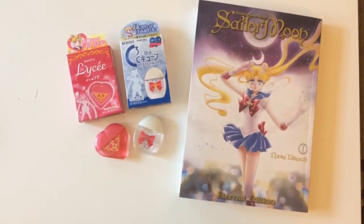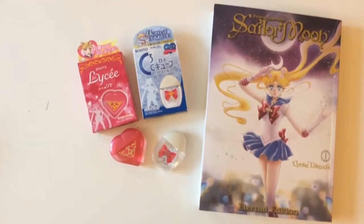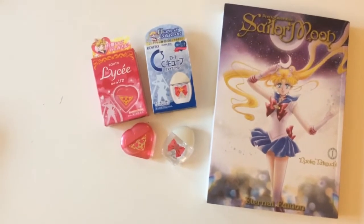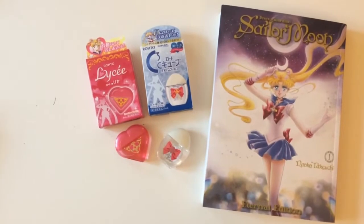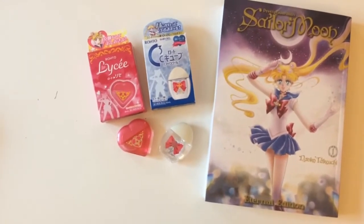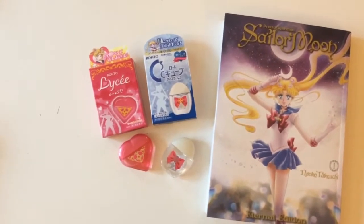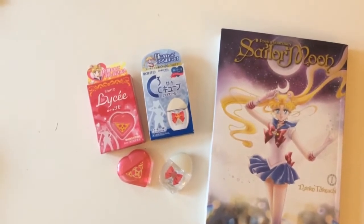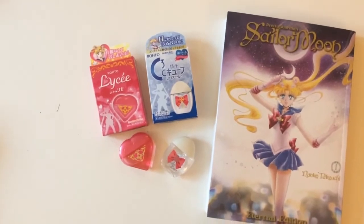The first things I want to talk about are these eyedrops. They came out a few months ago in Japan, but a lot of you know the proxies couldn't send them overseas because they contain alcohol. Now why you would put alcohol in eyedrops I don't know. One of my friends, Mario Knight on Twitter, was in Japan on a business trip and was able to pick up these two for me — I think there were like four in all — and he just went to a local drugstore to pick them up.